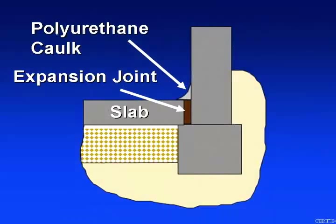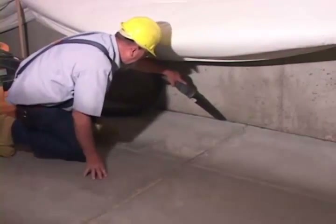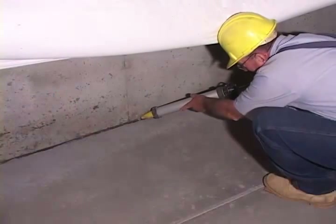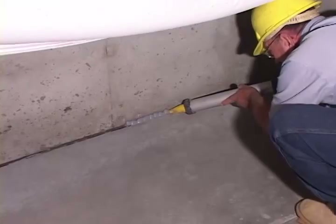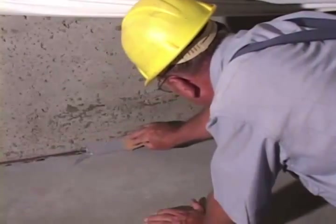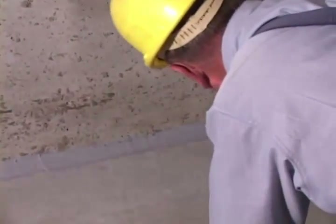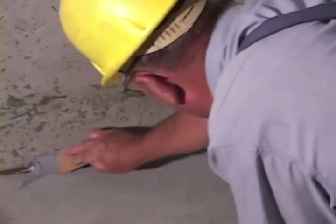Expansion joints are very large leak points and polyurethane caulk should be applied to bridge completely over the joint. First, clean the joint of debris with a brush, broom, or shop vac. Using gun-grade polyurethane caulk, apply a liberal amount of caulk onto the joint. Then tool the caulk into the corner with a spatula or a piece of disposable cardboard, ensuring that the caulk goes under the slab and up onto the wall by at least three-eighths of an inch.